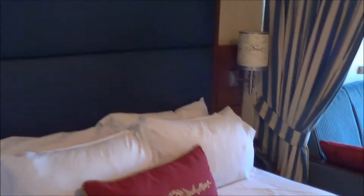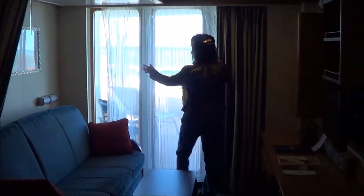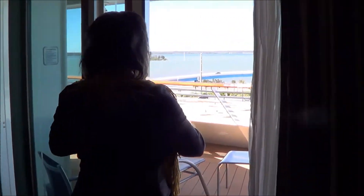Very nice. The bed's good. Looks good. Nice couch. And the balcony — look at this big balcony.